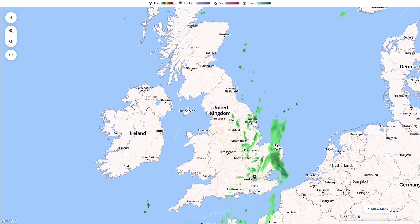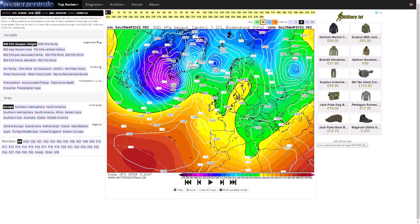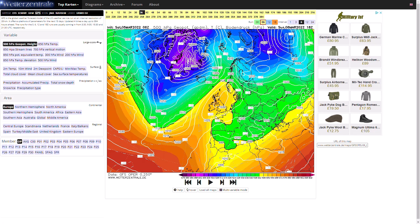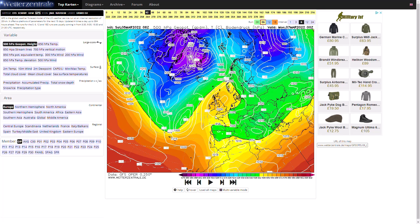Looking at the GFS run, you can see high pressure building over the top at the moment. The weather front is in a little trough that is getting filled — meaning pressure is rising and reducing its intensity — but it is still there. Over the next few hours you can see it slowly drifting away, and by Sunday into Monday we are firmly under higher pressure.